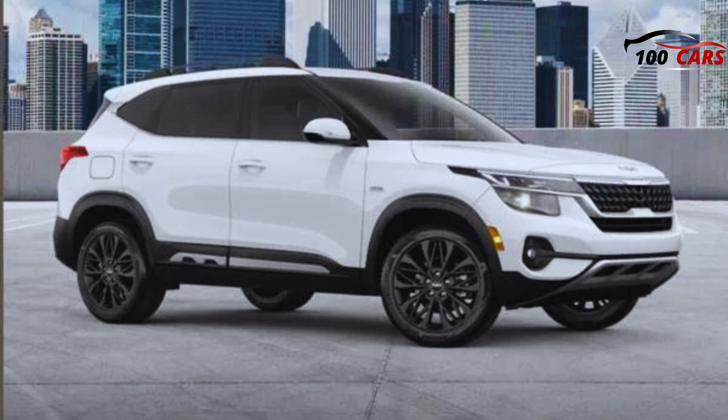The only other competitors that can match it are SUVs from affiliated company Hyundai. The limited warranty covers 5 years or 60,000 miles, and the powertrain warranty covers 10 years or 100,000 miles. There is no complimentary scheduled maintenance.